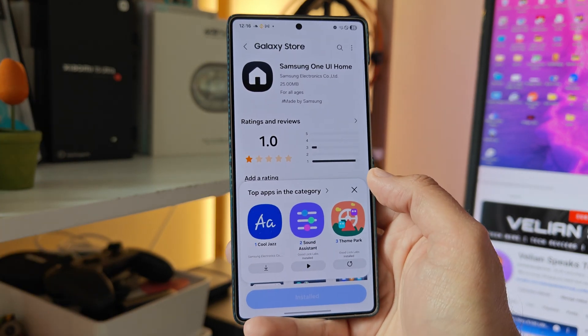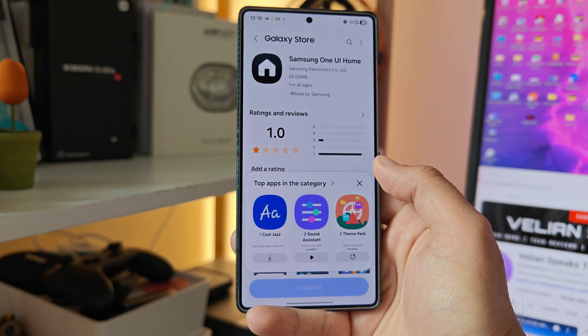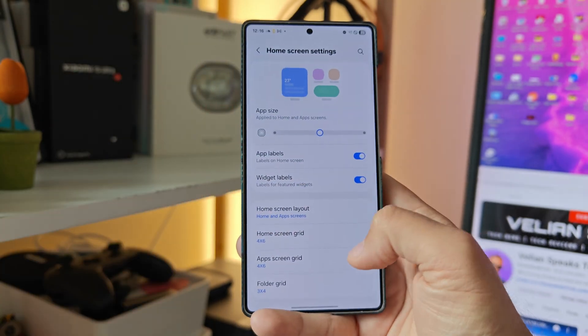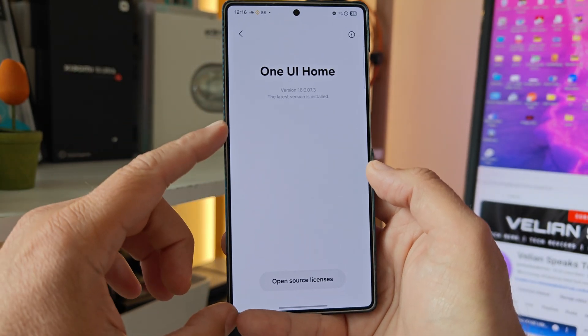So two main things: how to expedite the update, and then second, what about this new update? Is it going to get any more fluid than it already is? Because I think right now One UI 7 on my S25 Ultra just performs the way it is. All right guys, now let's test it.